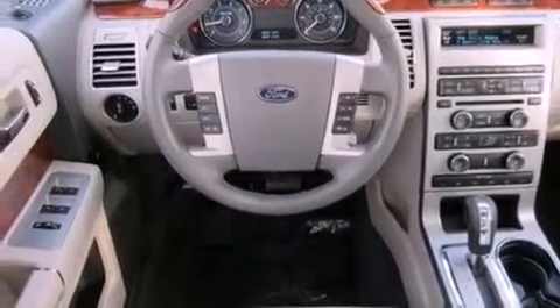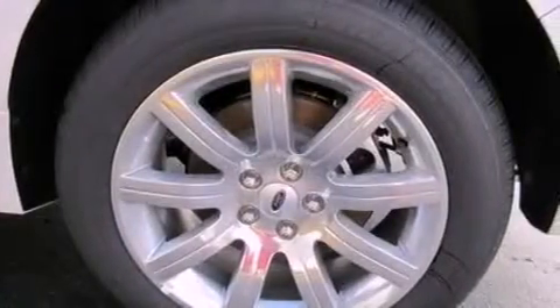Aluminum wheels, a low-tire pressure indicator, a sunroof, and an anti-theft protection system.